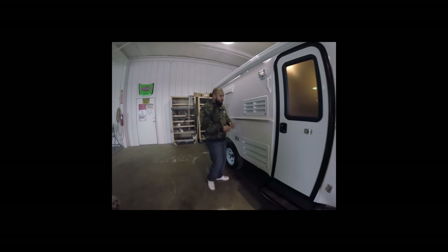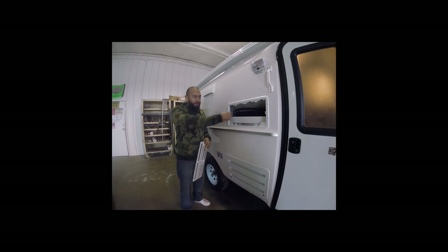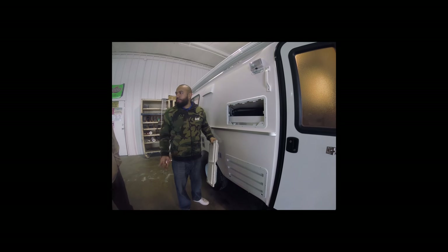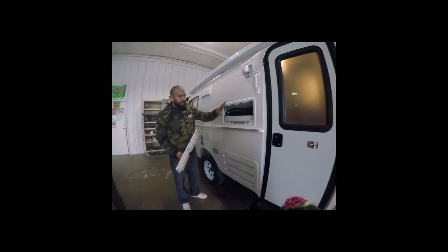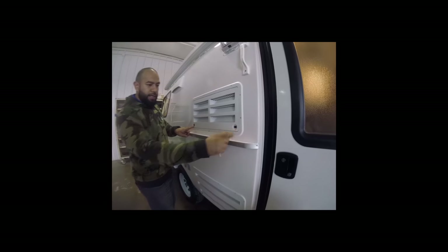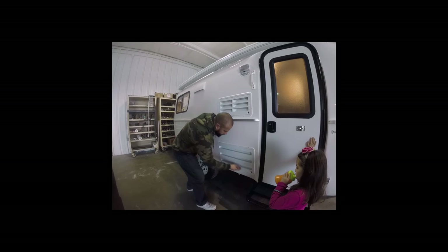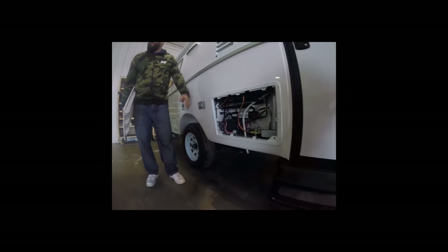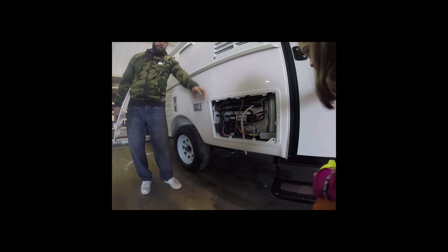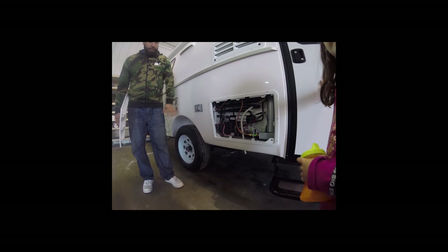Regarding the back of the refrigerator, the rep noted there's nothing to mess with except keeping it clean — just vacuum it out at the end of a trip, as it picks up dust on the road. When replacing the vents, make sure to lock them so they don't end up on the highway. The bottom part of the fridge has electronic ignition — it's all automatic and controlled from the inside.